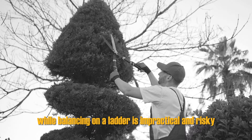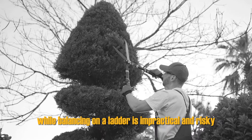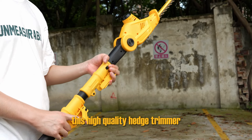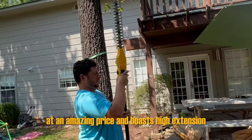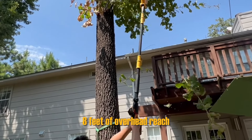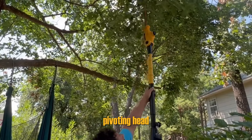Trying to trim a hedge with a simple trimmer while balancing on a ladder is impractical and risky, but pole hedge trimmers make the process so much easier. This high-quality hedge trimmer is available at an amazing price and boasts high extension with its telescoping pole that can offer up to 8 feet of overhead reach and an adjustable, pivoting head.